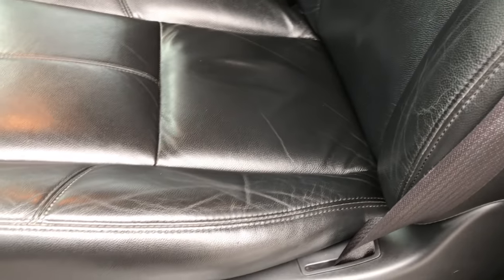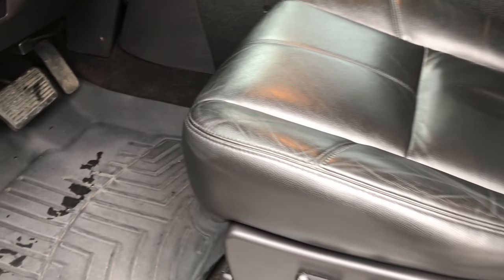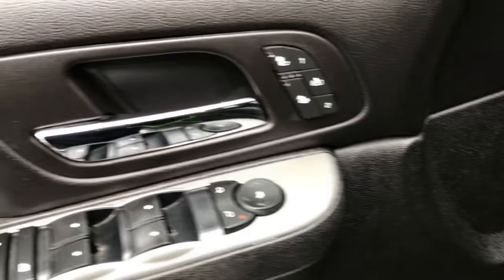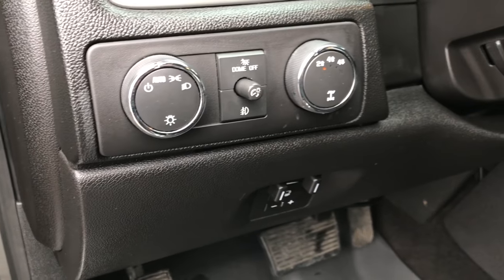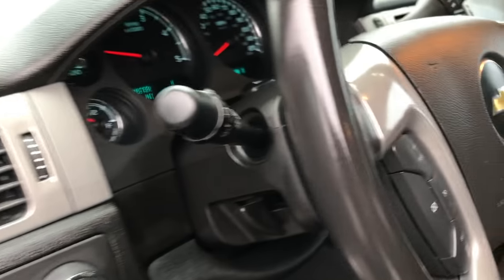Inside we have the LTZ package which gives you the black leather interior. There are no rips, there are no tears on these seats. Both of these seats are heated and power. We have WeatherTech floor mats throughout. Power windows, power locks and power mirrors. We have heated seats and memory seat buttons. It has the auto headlamps, factory brake controller, and turned dial four wheel drive.